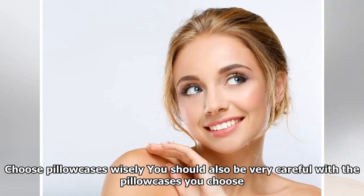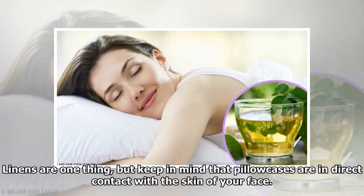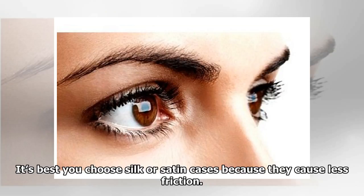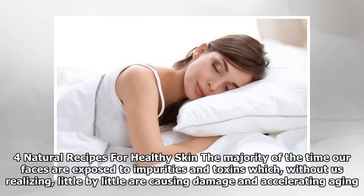Choose pillowcases wisely: be very careful with the pillowcases you choose. Pillowcases are in direct contact with the skin of your face. If you choose cotton-based pillowcases, you might end up with wrinkles, especially if you sleep on your side. It's best to choose silk or satin cases because they cause less friction.